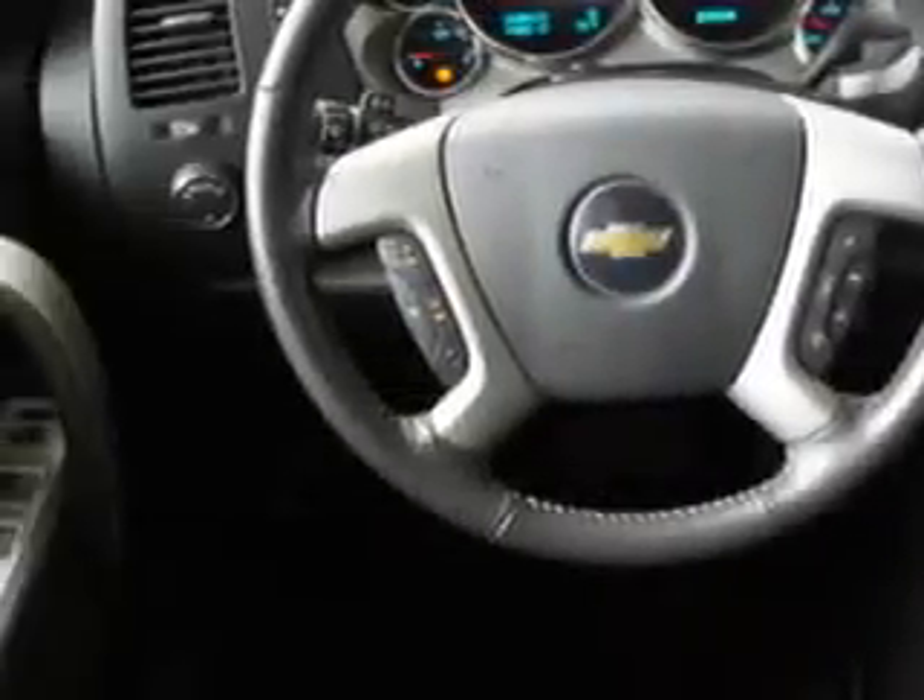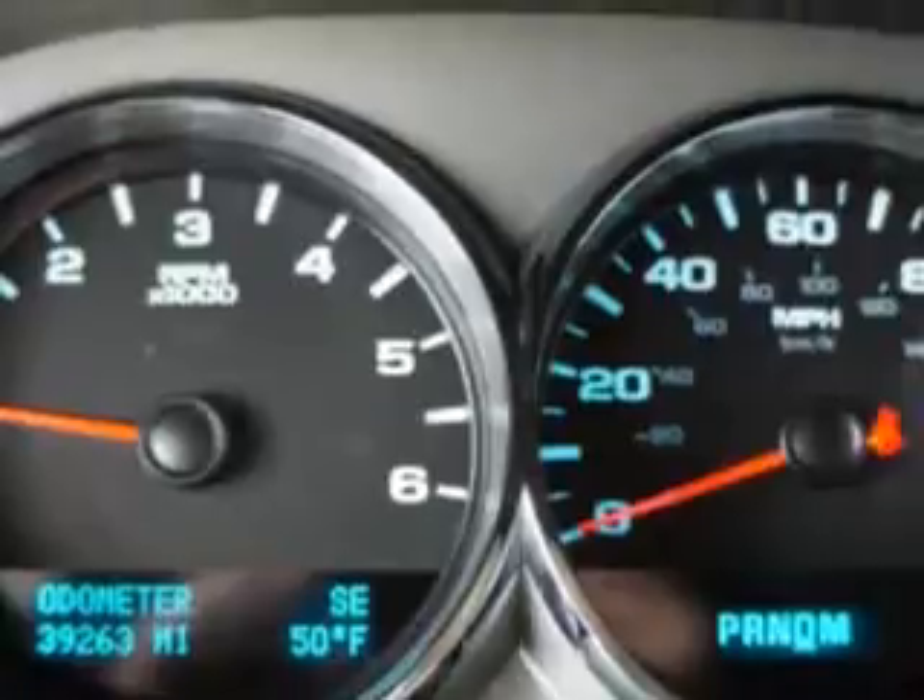Get where you need to go, enjoy the drive, and have peace of mind in this 2011 Chevrolet Silverado 1500. See us at Harry Robinson Buick GMC today.